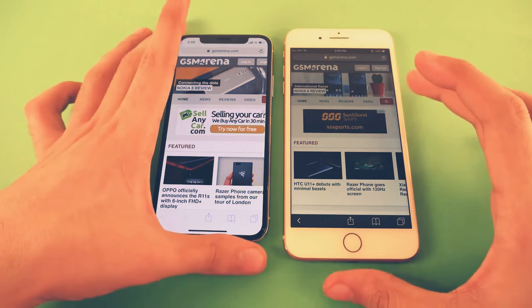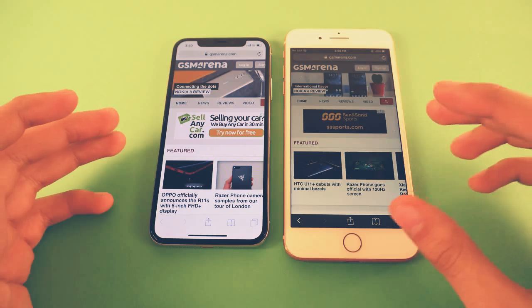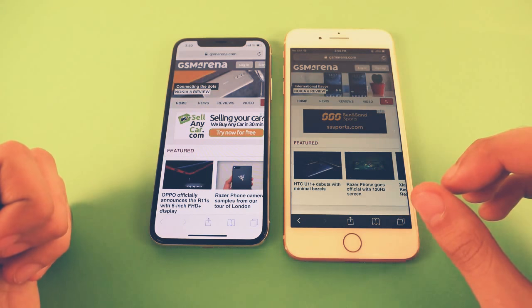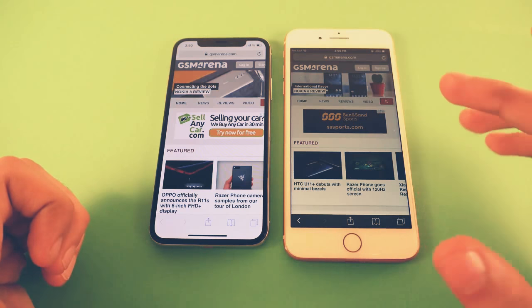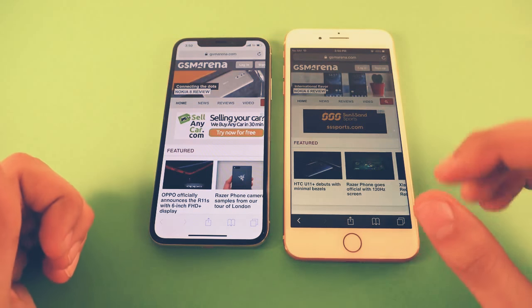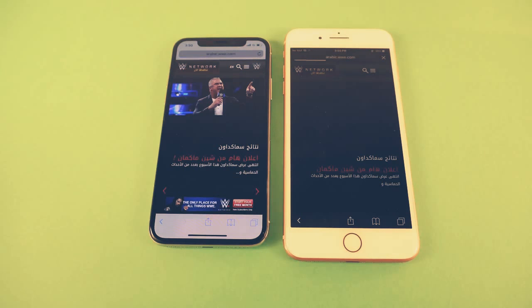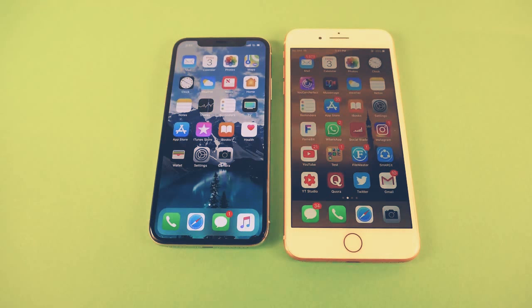Here you will see the display difference — the iPhone X has a brighter display compared to the iPhone 8 Plus because it's an OLED display, thanks to Samsung who actually made the display. The iPhone X display is definitely a lot better. Next, we got WWE.com — the iPhone X wins it easily this time. You can see that the X definitely performs better slightly in some areas.